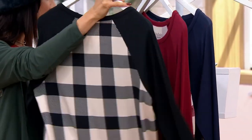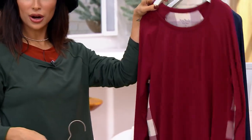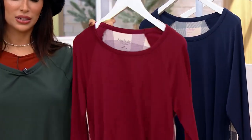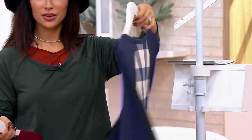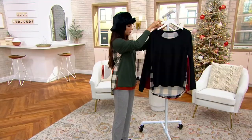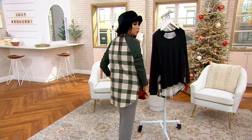We have the jet black — final 500. We have the rhubarb — that will be the next to sell out, so cute for the holiday season, final 500, now down to 300. We have the navy, final 500 there. And I'm in the dark green, final 400. 1,400 orders have been placed.